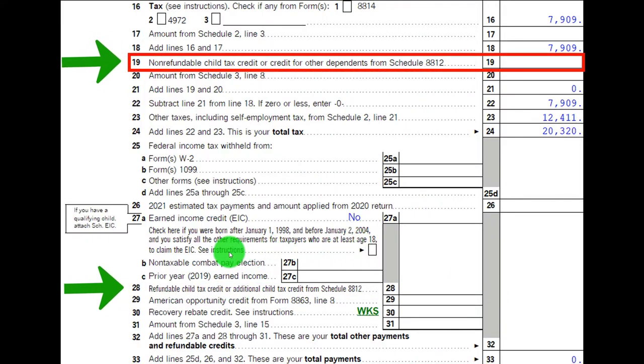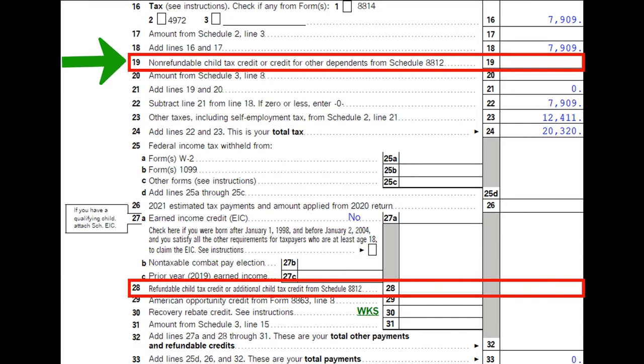Looking at the second page of Form 1040: line 19 is the non-refundable child tax credit or credit for other dependents from Schedule 8812, and line 28 is the refundable child tax credit or additional child tax credit, also from Schedule 8812.